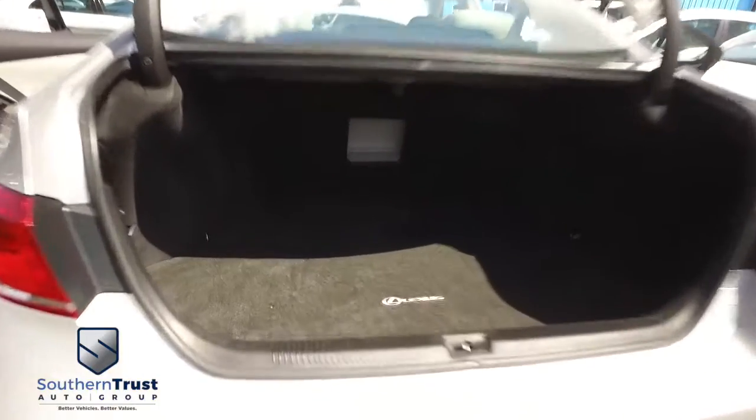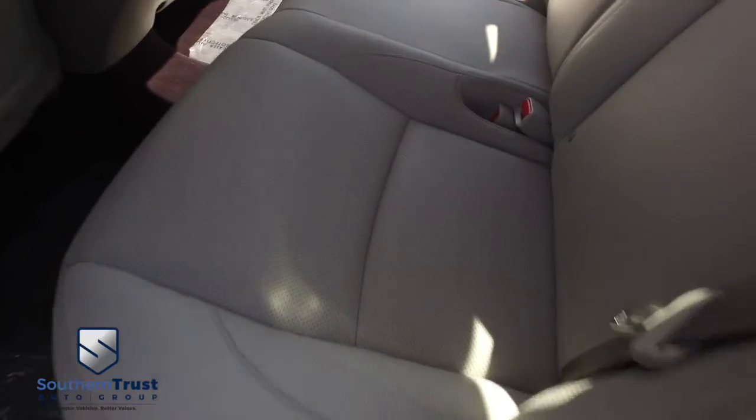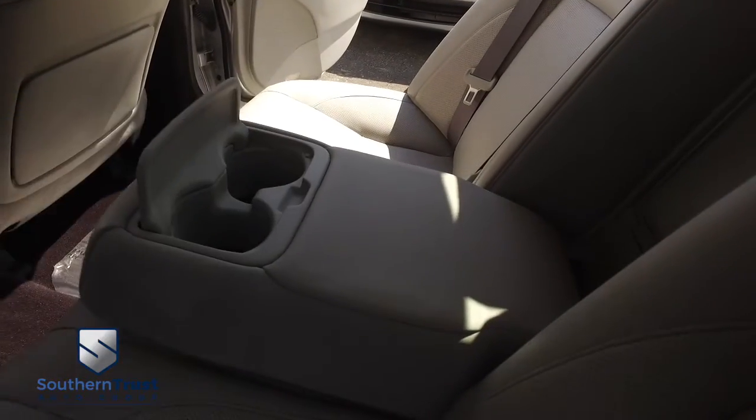Let's go inside your beautiful cab — plenty of room for a weekend or a week-long getaway. Look at this beautiful interior: that beautiful polished wood grain, that beautiful leather — no rips, no stains, no tears. Southern Trust HD clean machines. If other dealers aren't going in and out of their vehicles with high-definition cameras, they probably got something to hide. Look at that beautiful HD clean carpet.